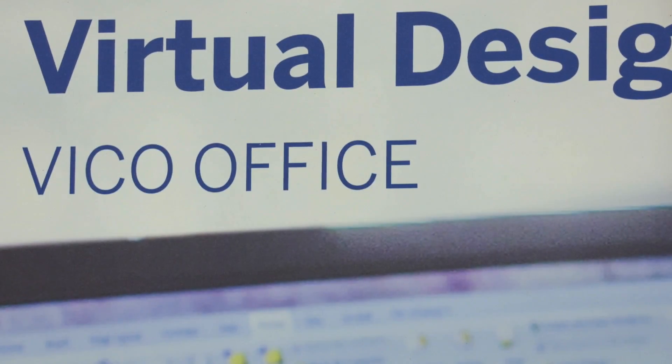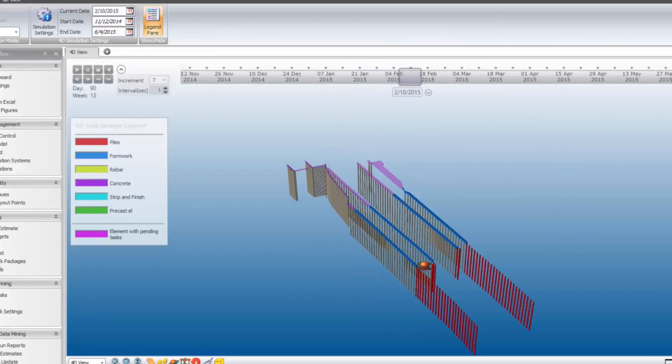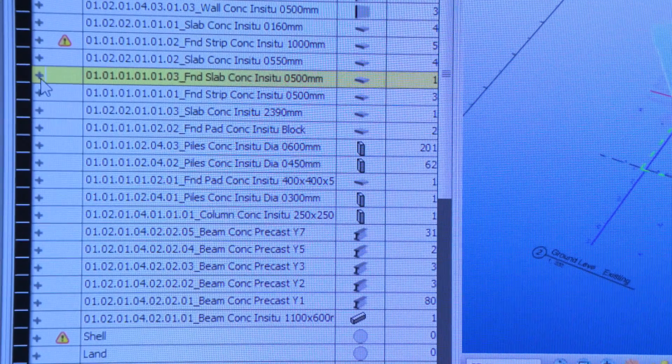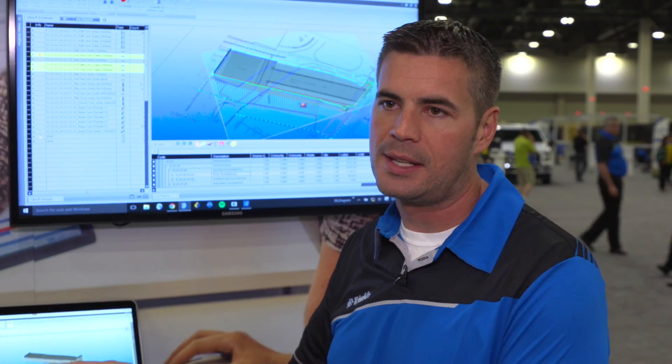Taking virtual design and construction to a whole new level is VCO Office. VCO Office is a model-based estimating and model-based scheduling program at its core. We use quantities to drive everything inside this product. When we get a 3D model, we dig in really deeply — we have a set of proprietary algorithms that pull off very specific quantities that help an estimator and a scheduler do their job.